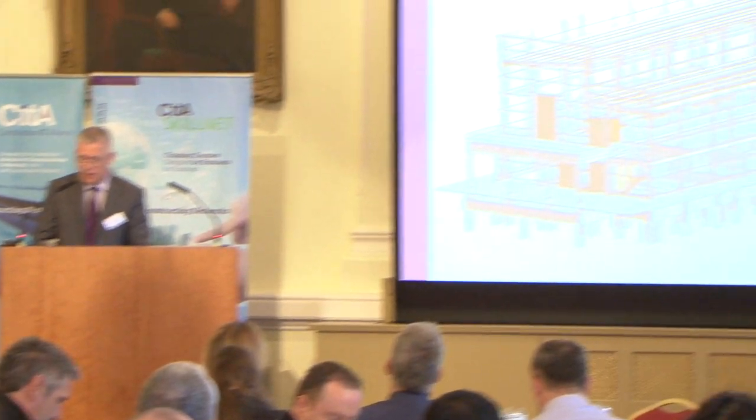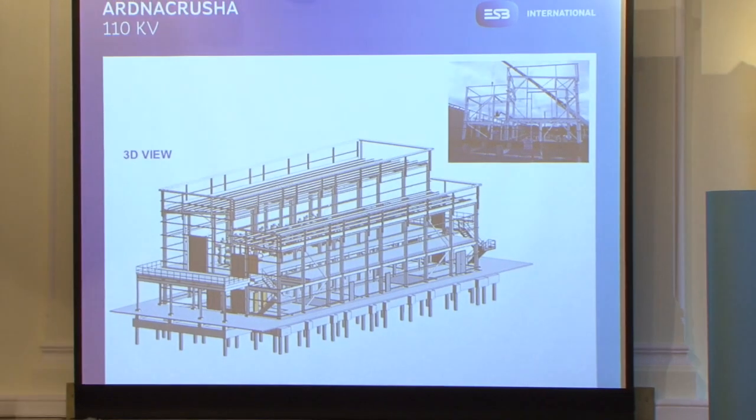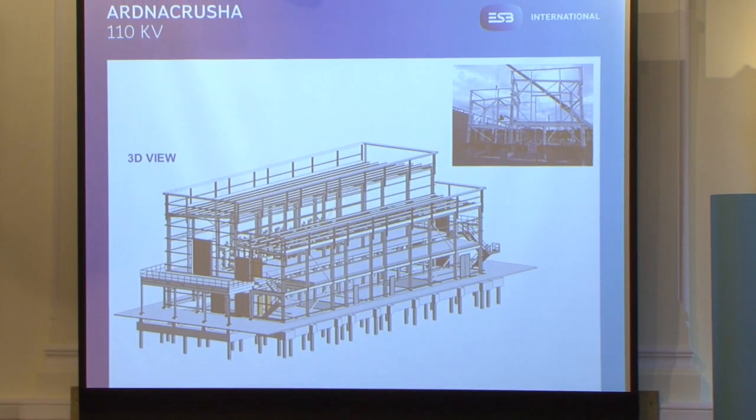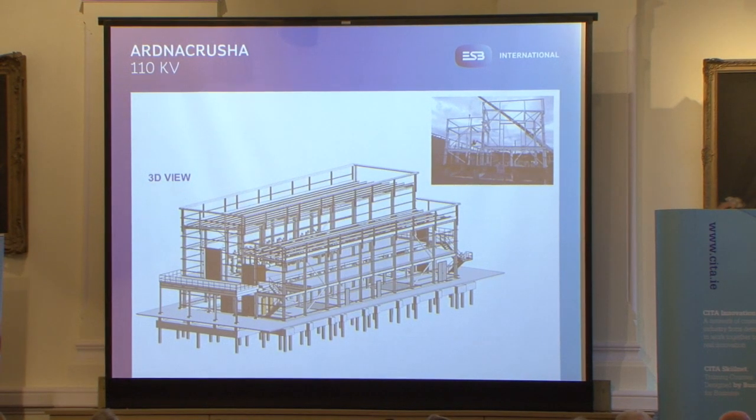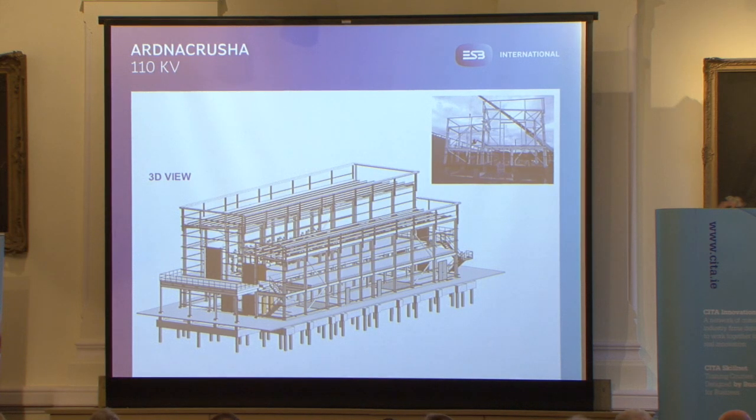This is our Ardlacrosha 110 GIS substation in County Clare. It was built on the site of the first hydroelectric power station built in Ireland, and it's very apt as our first 3D digital model. This was done in tandem with 2D CAD, as we were just experimenting at the time — we did both in tandem to see how the experiment would work. We did actually use the model to check the steel fabrication drawings, which we ghosted over this model to check all the fabrication. From early days, we could see the benefits of BIM.